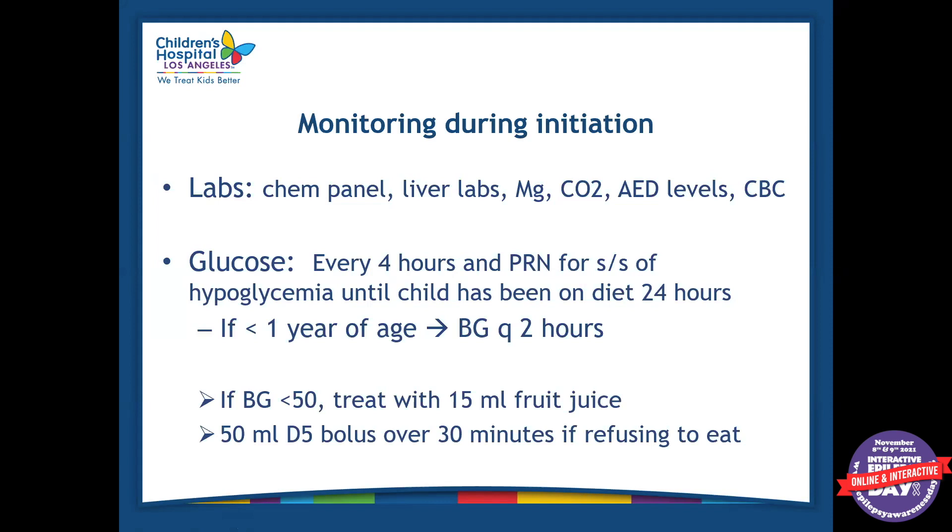During diet initiation in the hospital, we monitor labs including the CMP panel, liver labs, and bicarbonate. We check blood glucose every four hours as needed and monitor for signs and symptoms of hypoglycemia. If the patient is less than a year old, we monitor blood glucose every two hours. We have a protocol for treatment: if blood glucose is less than 50, we treat it with 15 milliliters or half an ounce of fruit juice. If it's around 50, we can do a D5 bolus every 30 minutes and check blood sugar 30 minutes after. It's worth noting that blood sugars for a patient on the ketogenic diet are expected to be between 55 and 75 — lower than normal — so 50 is where we would start treating.